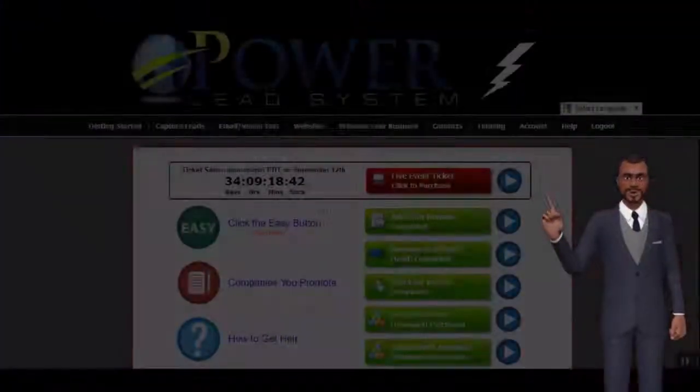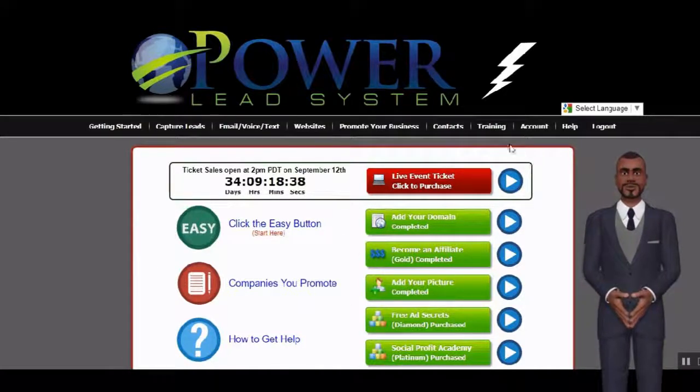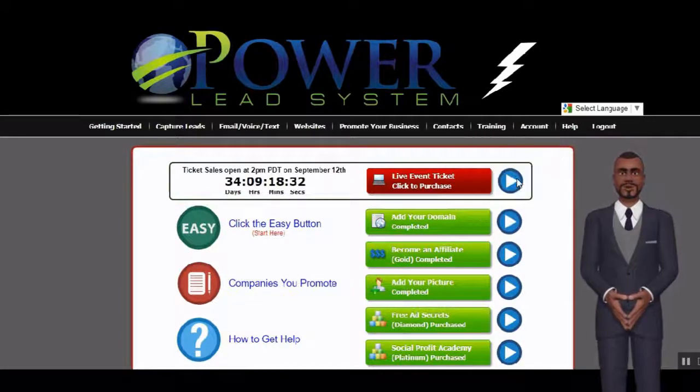Welcome. Here's where to find your Endless Free Leads 2017 training within your Power Leads system when you log in. Simply go to the training tab and then select Endless Free Leads 2017.